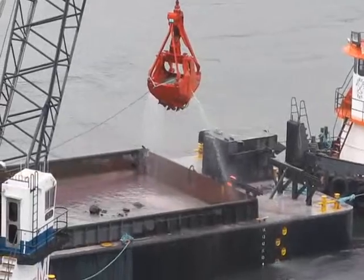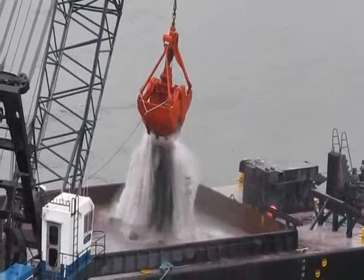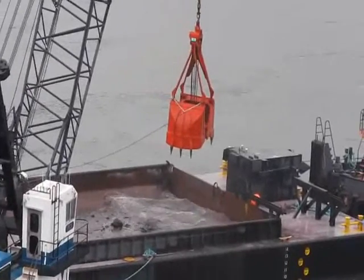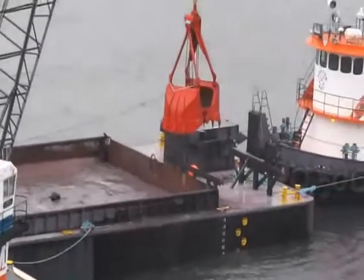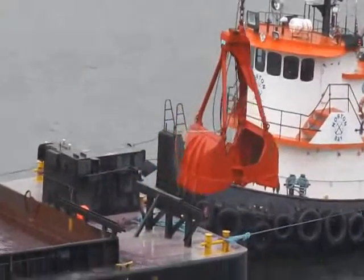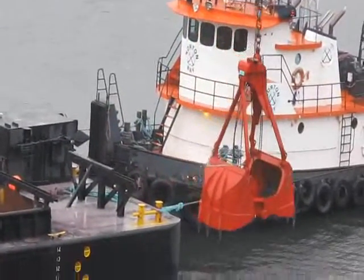If a barge were to come up and need passage past the dam, this contractor can just move out of the way, allow that barge to go through and then resume. And this job keeps the inland waterways open to fuel barges heading upriver as well as grain barges coming back down.